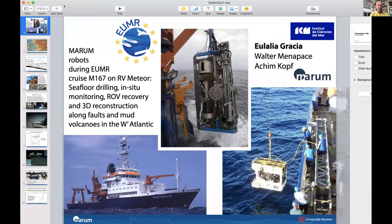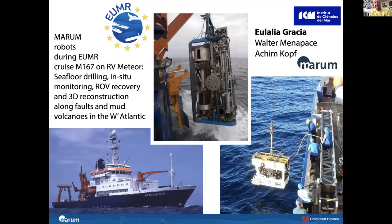I'm giving this presentation on behalf of Eulalia Gracia, who is not able to attend today. She's a marine geologist from ICM, and was using the German vessel Meteor and some of their equipment — in particular the ROV SQUID 2000-meter system and also indirectly the MEBO seafloor robotic drill — in an area in the Gulf of Cadiz in the western Atlantic.